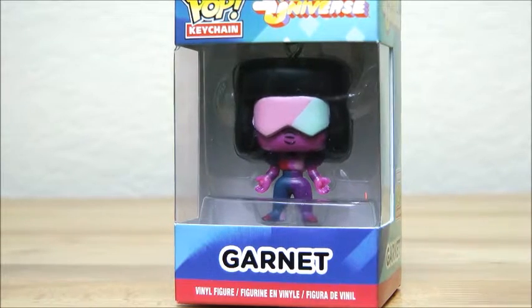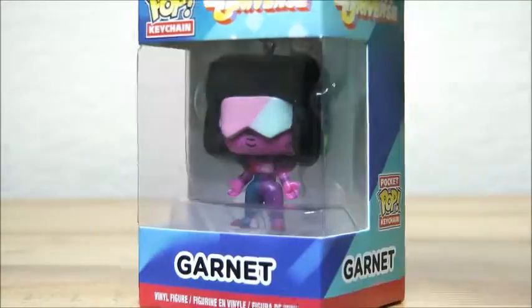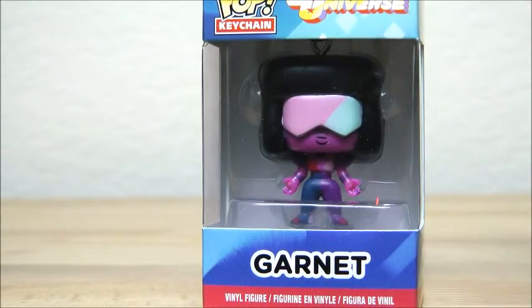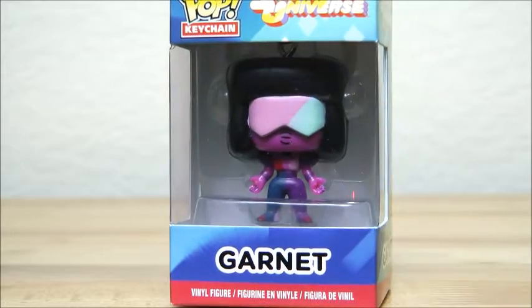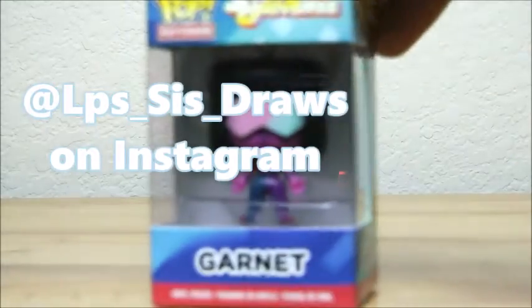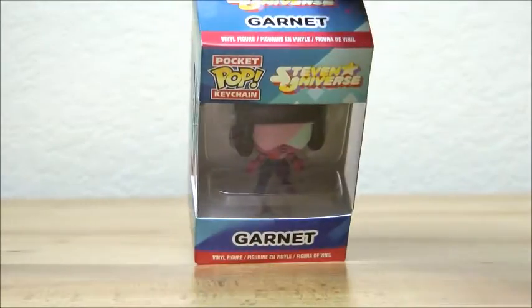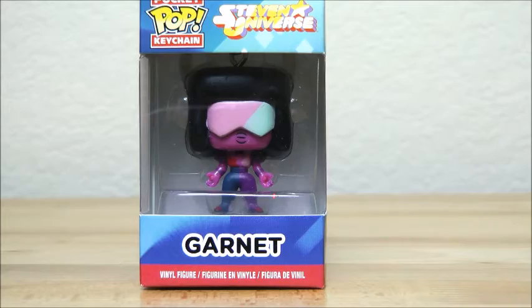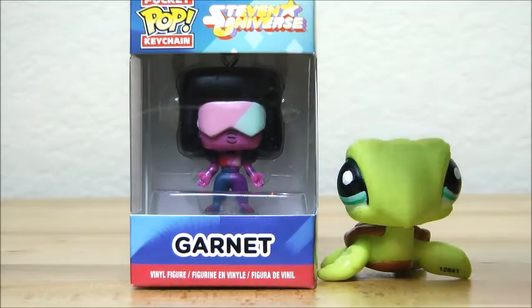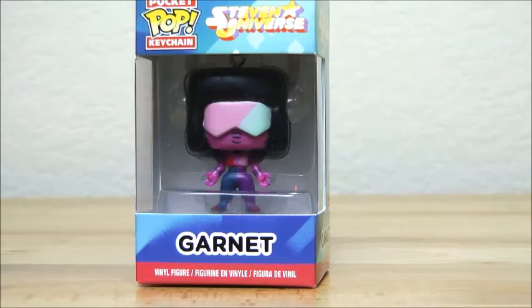This is very small. This is another pop figure thing I got. It was a stocking stuffer — and if you guys have seen my drawing account on Instagram, which will be right here — this is Garnet from Steven Universe. It's a little pop figure keychain. Comparable sizes between the actual figure and the keychain. It's pretty small, which is completely fine.